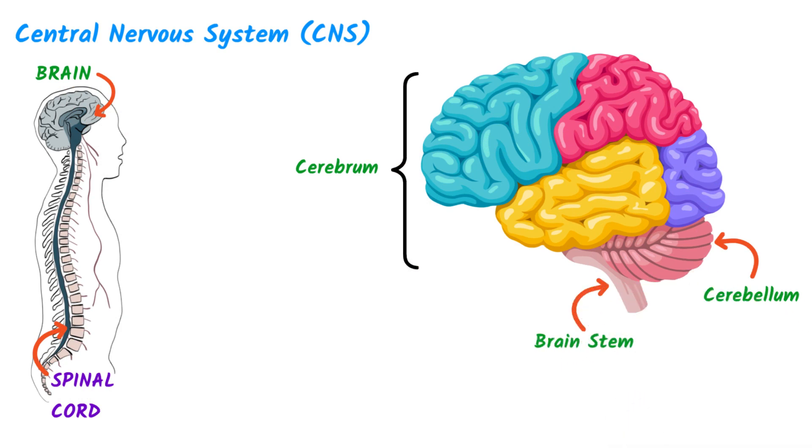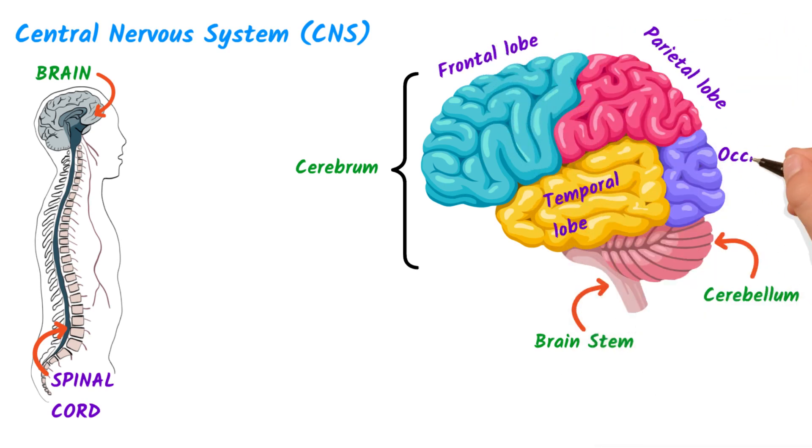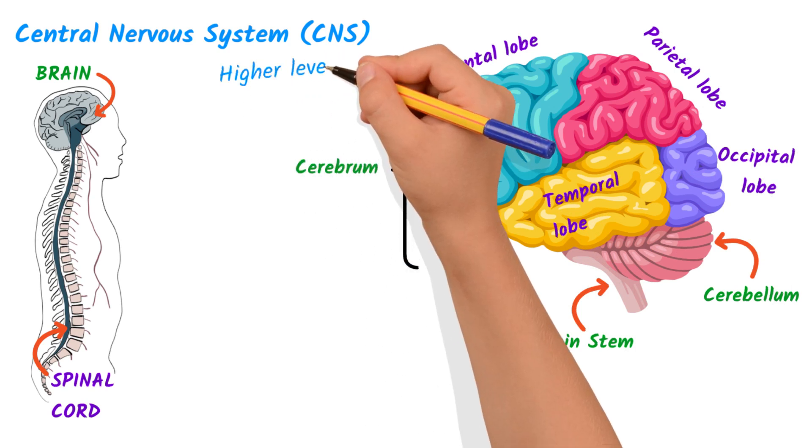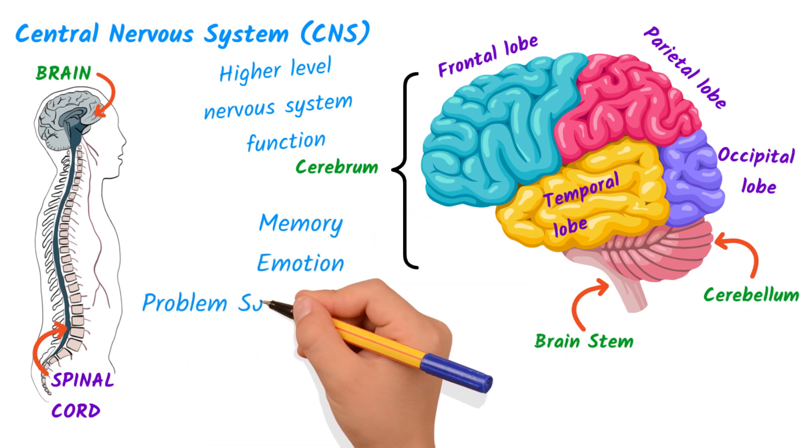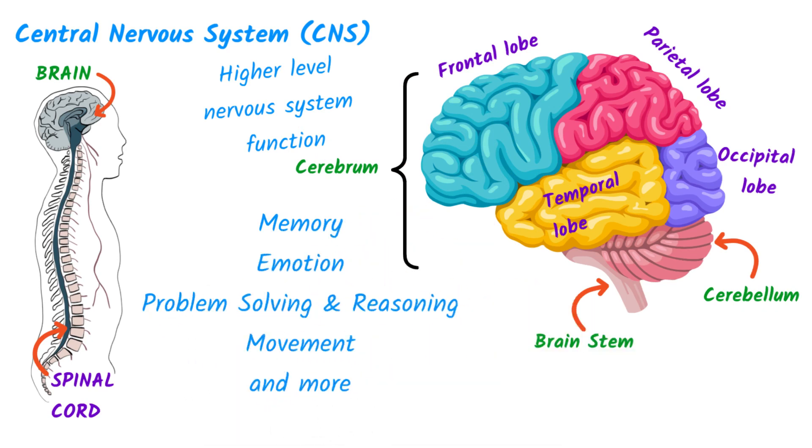The cerebrum is divided into four major lobes: the frontal lobe, the temporal lobe, the parietal lobe, and the occipital lobe. Overall, the cerebrum is responsible for our higher-level nervous system function, including memory, emotion, problem-solving and reasoning, movement, and much, much more.